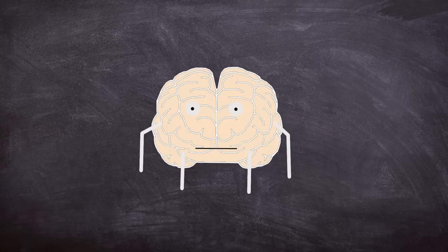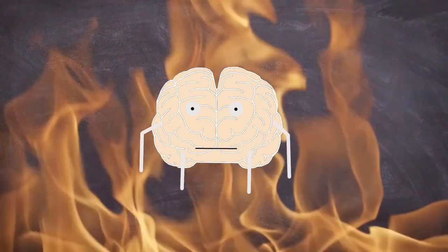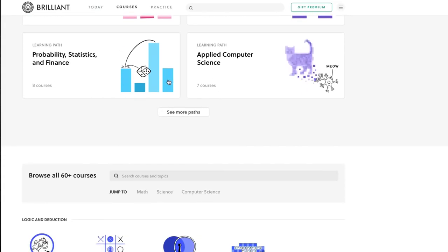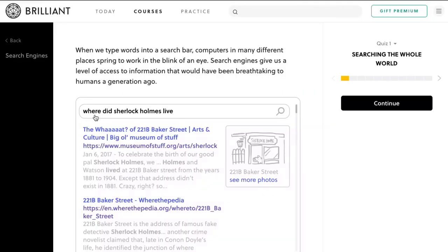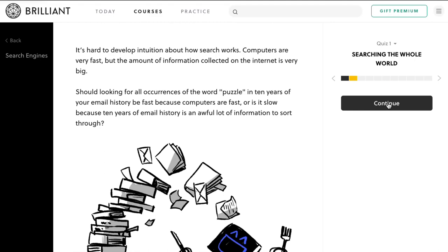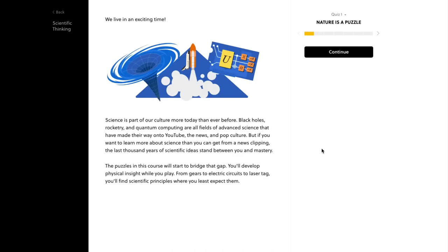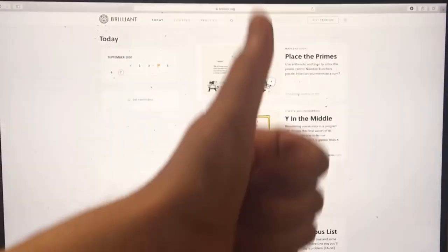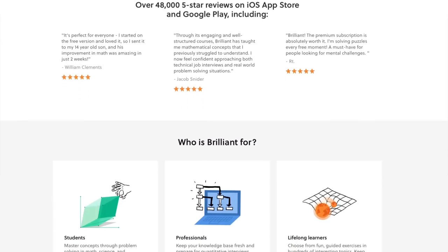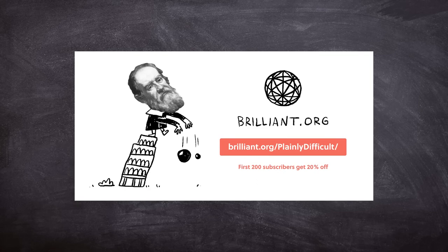Now here's some words from today's sponsor, Brilliant. If, like me, you feel that your brain has turned into mush from the inactivity of being cooped up inside during 2020, then Brilliant could be what you need to get your brain back into gear. Brilliant helps you build up your problem solving and critical thinking skills at your own pace. Their courses cover topics like how a search engine works and scientific thinking exploring the laws of physics and principles of engineering. The first 200 people to subscribe using www.brilliant.org/plaintlydifficult will get 20% off a yearly subscription.